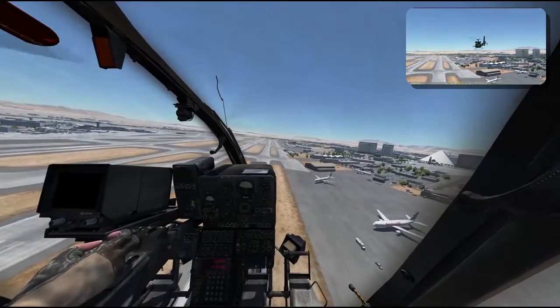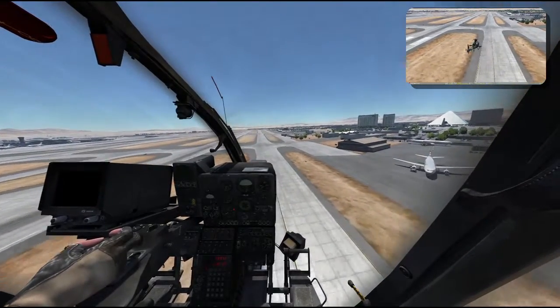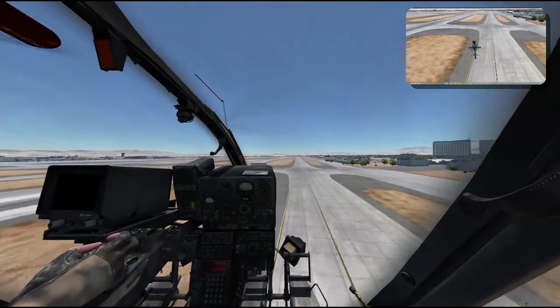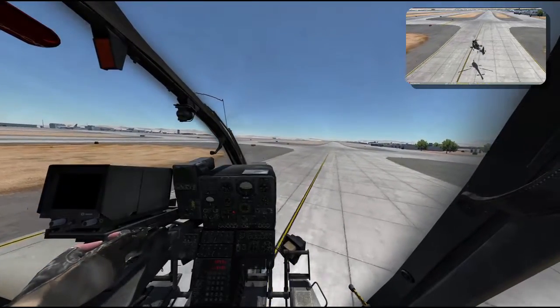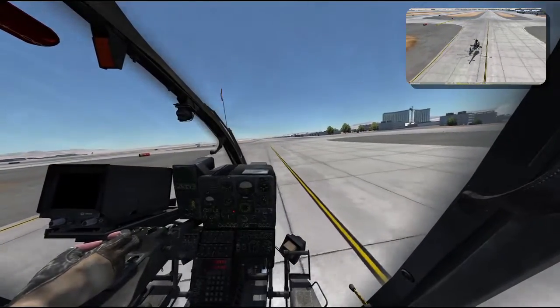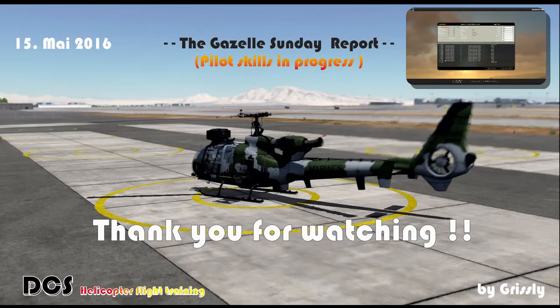Approaching the taxiway, lower collective. Gentle flare, keep it straight with pedals — and oops, ground effect. Here we are. Thank you for watching. Hope we will see you next time and have fun with the Gazelle from PolyShop. Thank you very much. Bye bye.